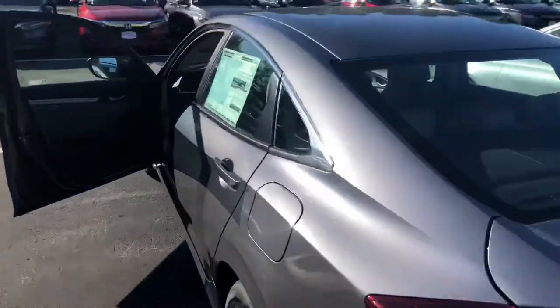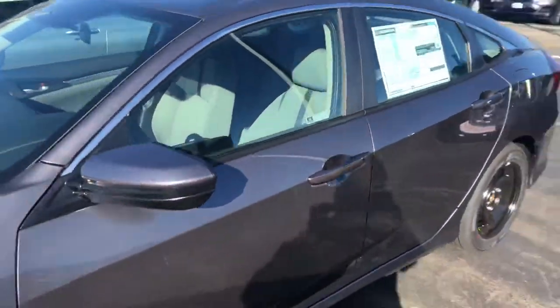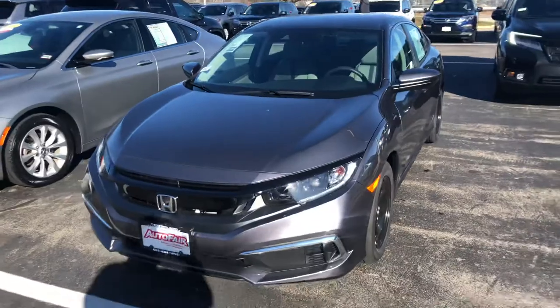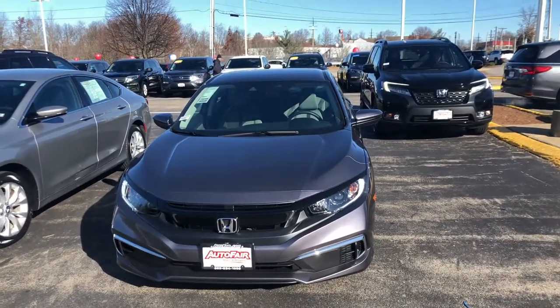My name is Saul and I'm from AutoFair Honda. My number is 603-674-2248. Please give me a call, and if you move forward with this purchase, I can get you in and out in an hour. Thank you.